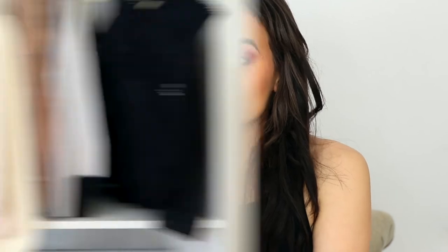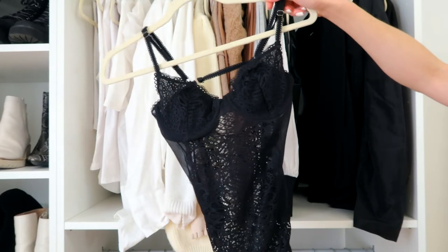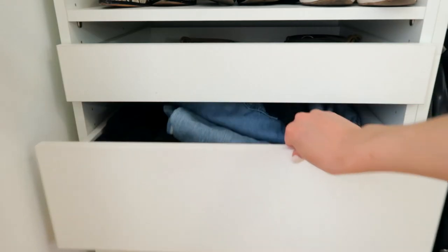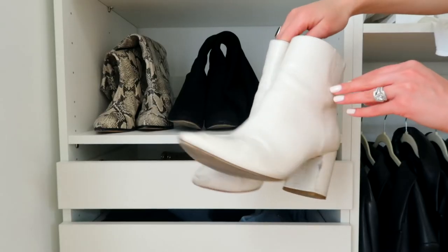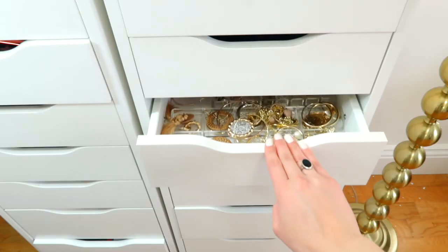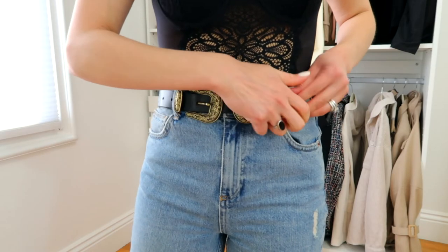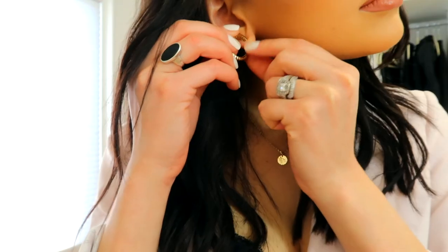Moving into my outfit, I'm starting off with this bodysuit from Revolve. My favorite pink blazer from SheWish — I've been wearing it every spring and summer for a few years. Some jeans from Urban Outfitters, new mom jeans that I've been loving. These white boots from Steve Madden. Some jewelry from Majuri and Ana Luisa — the earrings are Majuri and the necklace is from Ana Luisa. And then this is the completed look.